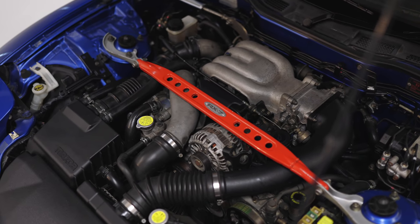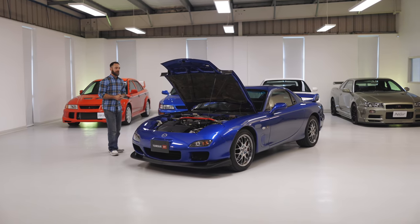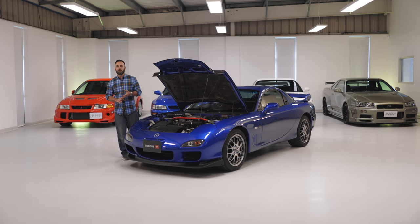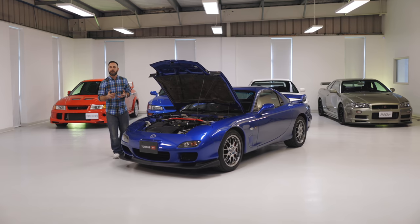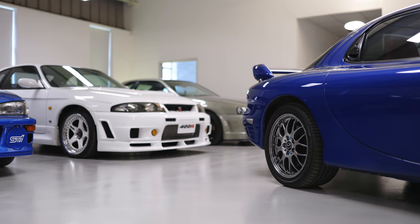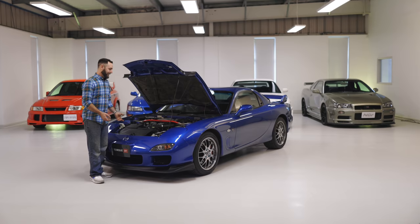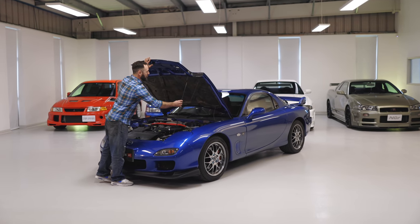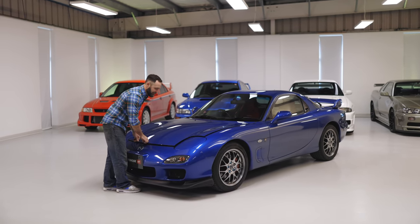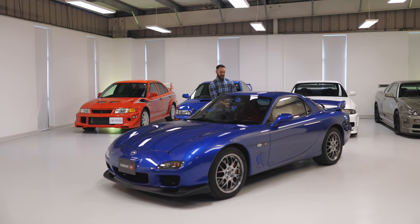They developed this type of engine over years and years, even when nobody else was. It's unique in its application — a two-seater sports car — and it gives this car its identity. Not just in terms of sound and feel, but the way it drives, the way it handles, is all down to this engine because of the weight distribution. I think they haven't actually produced a better-looking car than this, and that's a shame. It's nearly 20 years old now, and yes Mazda have produced some good-looking cars, but the RX-8 is not a patch on this. And right now I just want to take it for a drive.